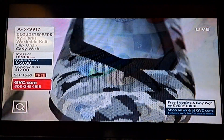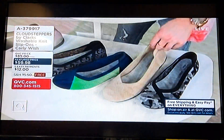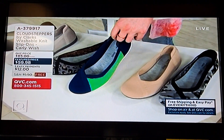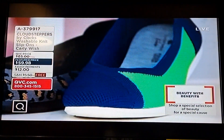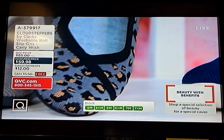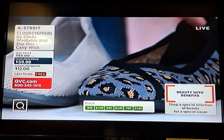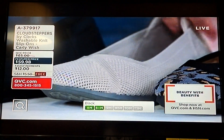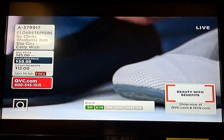Very, very limited. This is going to be your sand — only 100 in sand. This is your navy combo, 250 there. This is your gray leopard, fewer than 300. And then we have it in stone and in black.